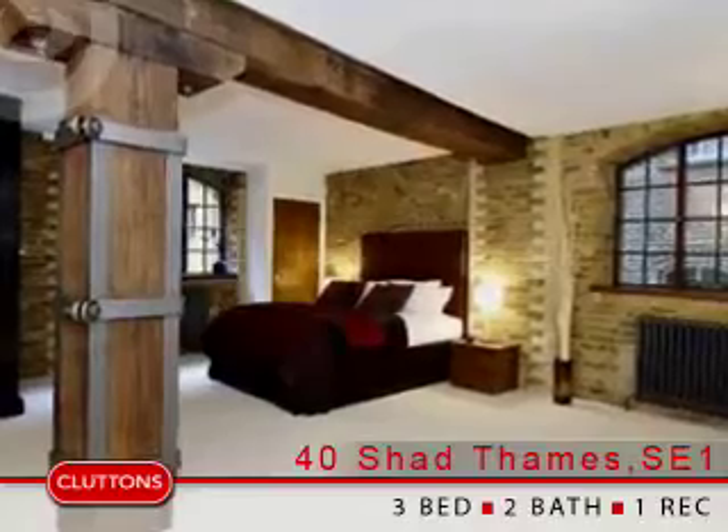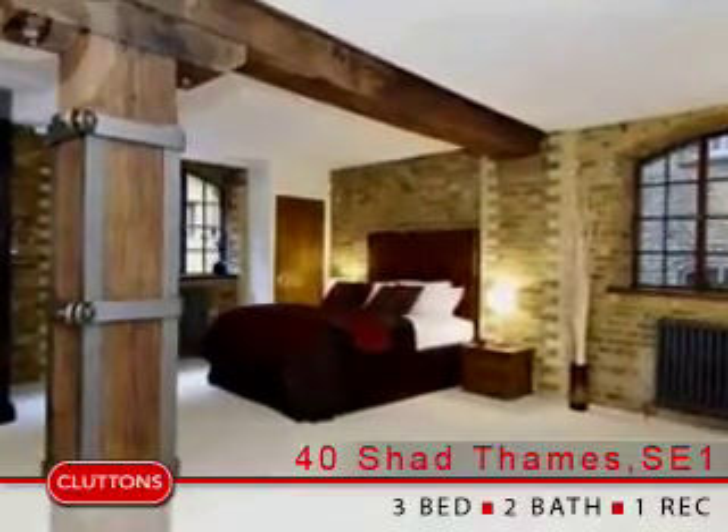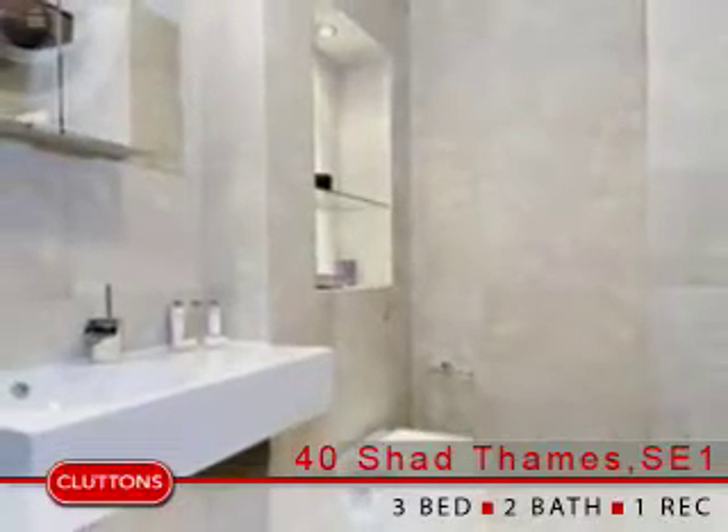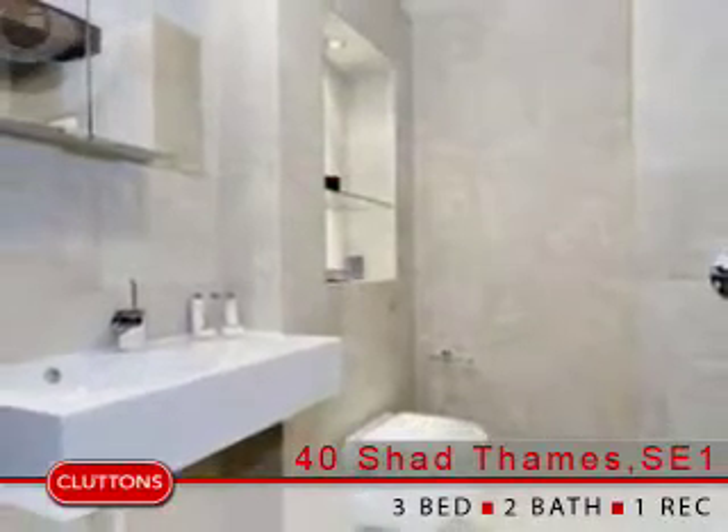Located along the popular Shad Thames, the property is ideally positioned within easy access of the amenities of the area, as well as being within close proximity of London Bridge and Tower Hill stations.